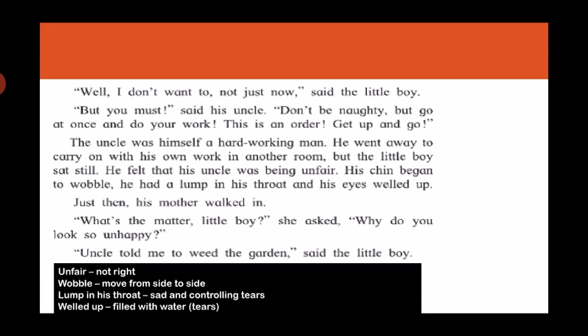The little boy felt that his uncle was being unfair. His chin began to wobble. He had a lump in his throat and his eyes welled up. Just then his mother walked in. 'What's the matter, little boy?' she asked. 'Why do you look so unhappy?' 'Uncle told me to weed the garden,' said the little boy.